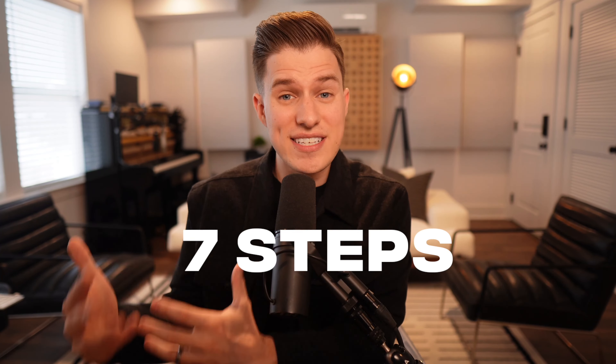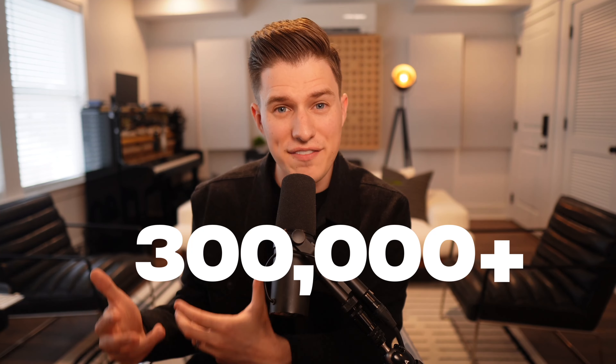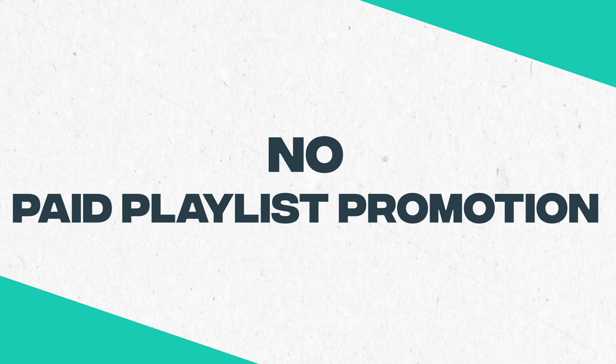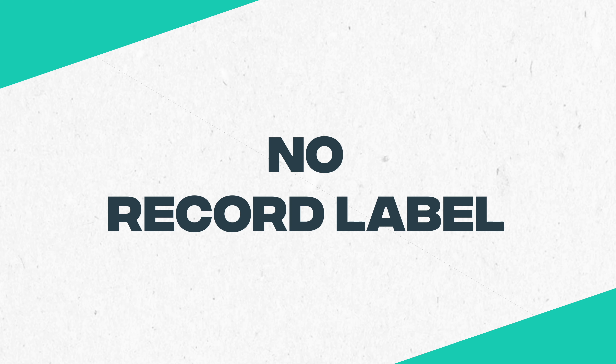In this video, I'm going to teach you the seven steps of how I went from zero to over 300,000 Spotify monthly listeners without ever landing on an editorial playlist, without spending a dollar on playlist promotion, and while being a fully independent artist without a record label. I'm not just going to make this video all about me — I'm going to walk you through the entire process in detail of how you can do the same exact thing.